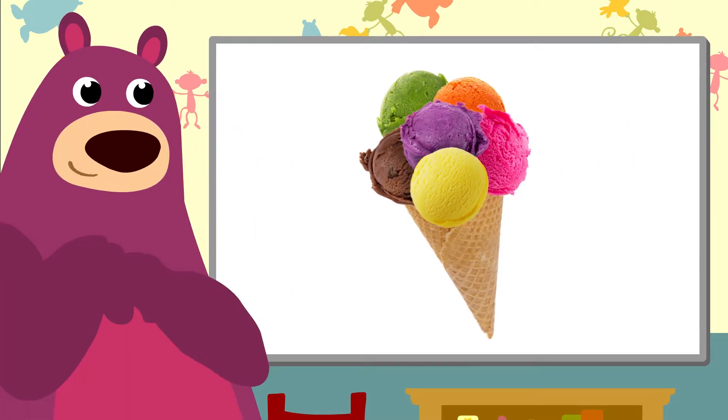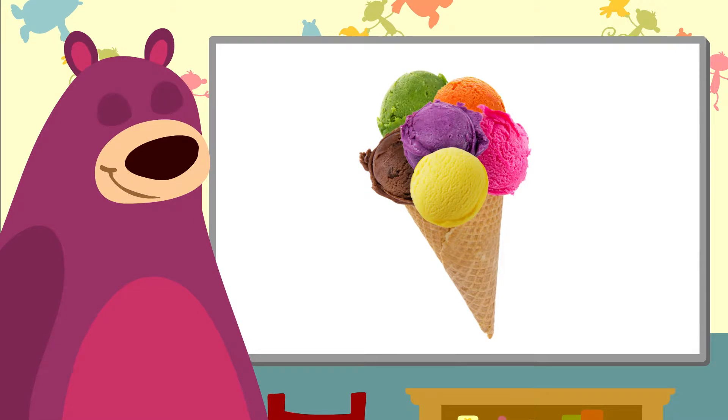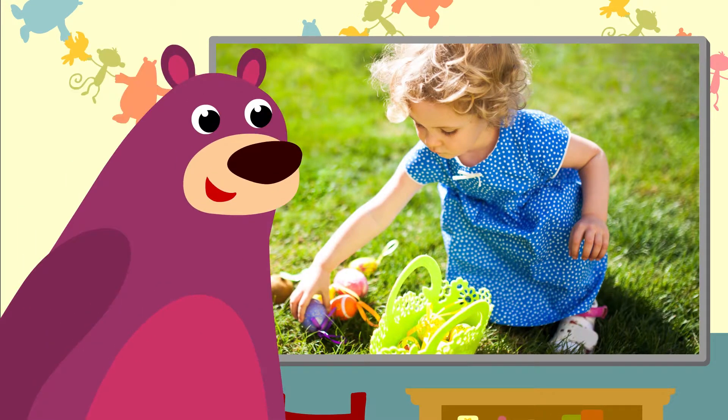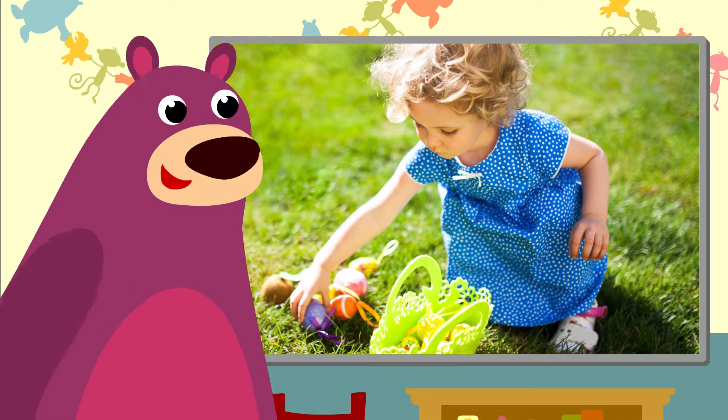Ooh, a big ice cream — perfect for a big bear like me! At Easter some people hide chocolate eggs for us to find.